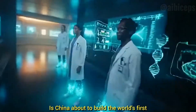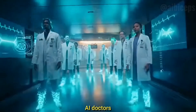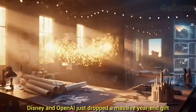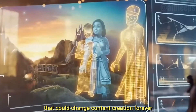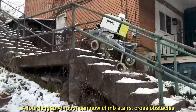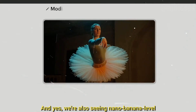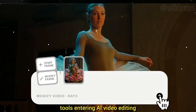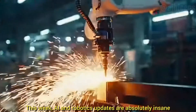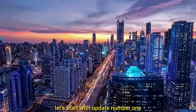Is China about to build the world's first AI hospital powered by 14 AI doctors? Disney and OpenAI just dropped a massive year-end gift that could change content creation forever. A four-legged AI robot can now climb stairs, cross obstacles, and deliver your food right to your door. And yes, we're also seeing nano banana level tools entering AI video editing. This week's AI and robotics updates are absolutely insane.